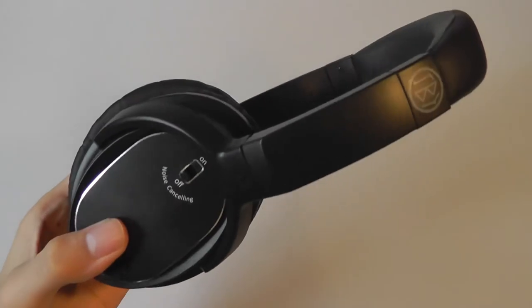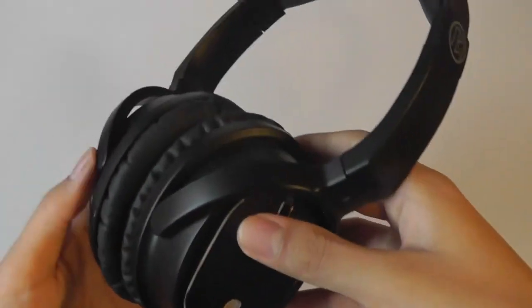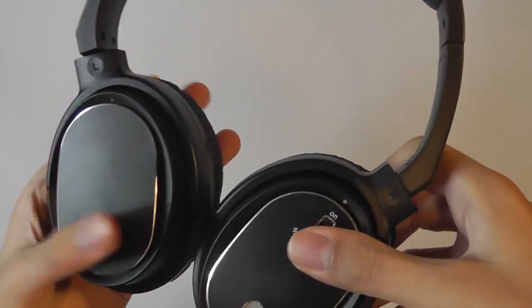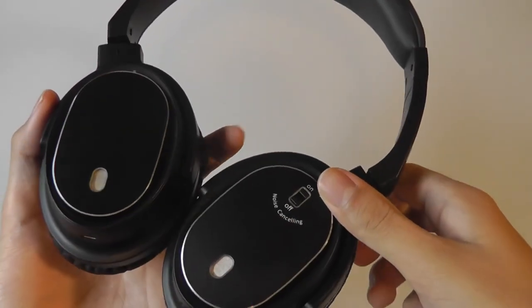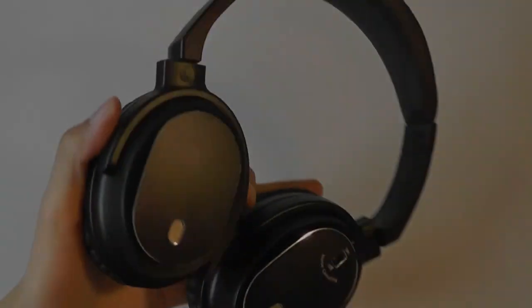You can check out more details about this pair of active noise-canceling headphones in our official written review. Thanks for watching here at OSReviews.